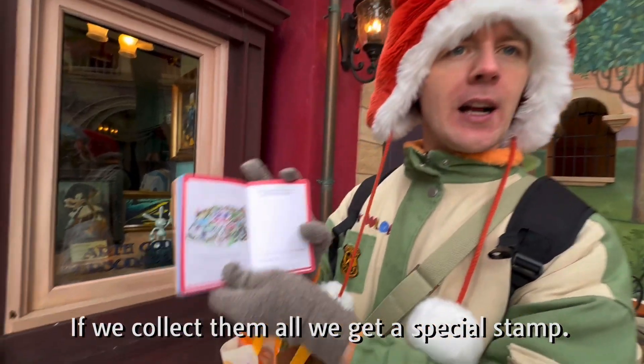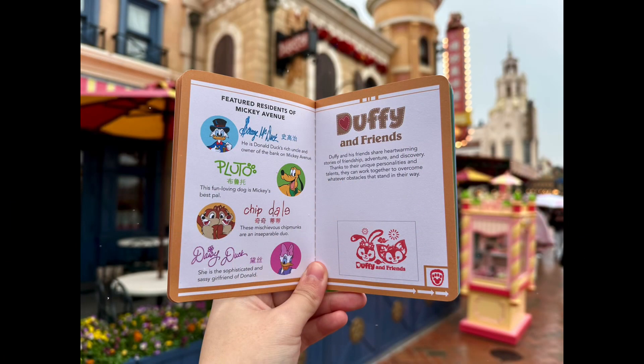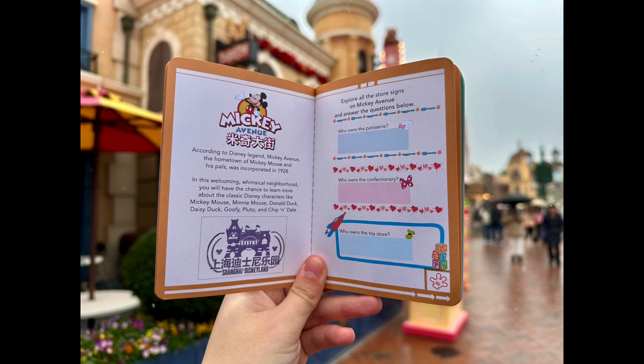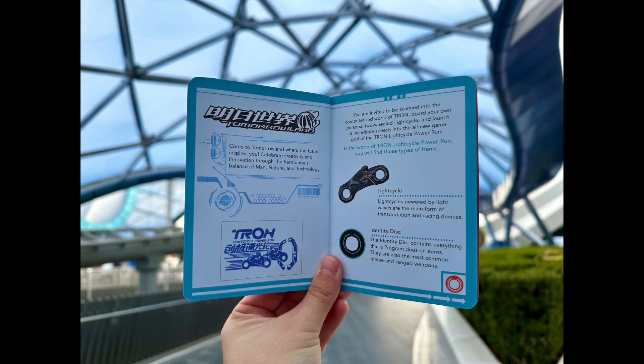We're going to try and find all of these stamps in the various areas — the Zootopia land, Tomorrowland, and all the many areas. If we're able to collect them all, we'll receive a very special completion stamp at the very end. So hopefully we'll find them all and get the special completion stamp as well. Wish us luck!